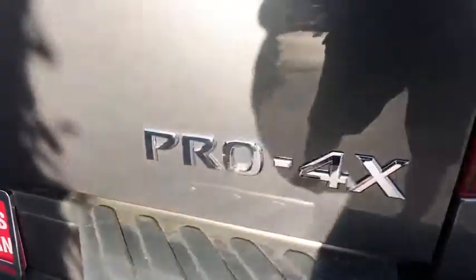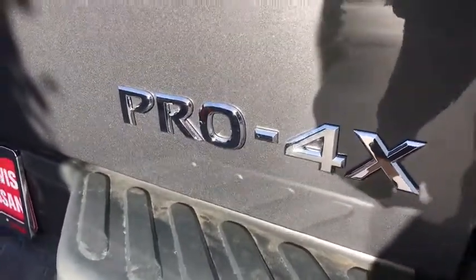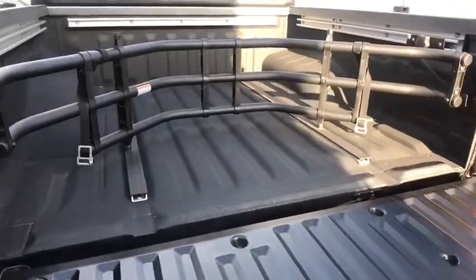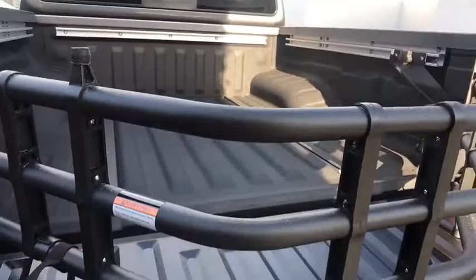Here are some of this vehicle's great options: navigation system, backup camera, power passenger seat, keyless entry, leather-wrapped steering wheel, Bluetooth, adjustable steering wheel, driver lumbar, power steering.